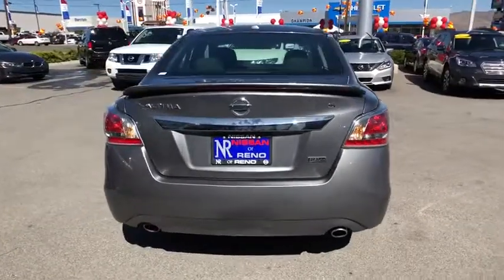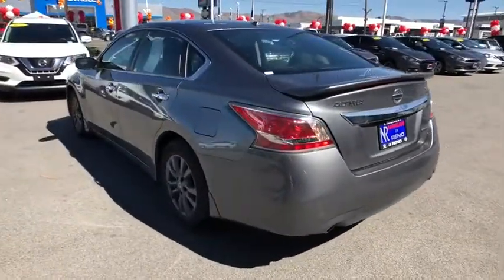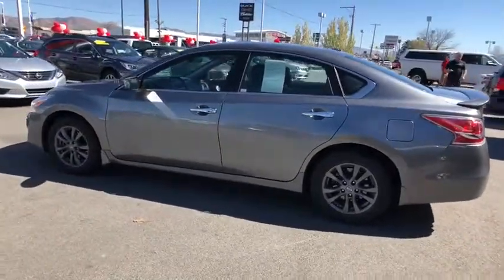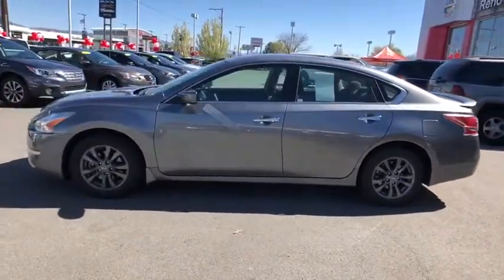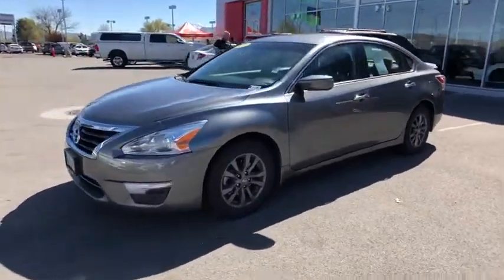This vehicle has less than 30,000 miles. Here are some of this vehicle's great options: keyless entry, traction control, steering wheel audio controls, anti-lock braking system, stability control, Bluetooth, power steering, adjustable steering wheel, cruise control.